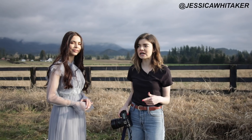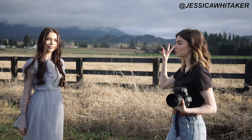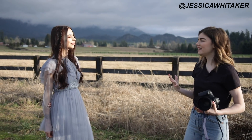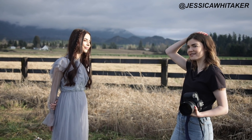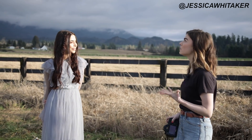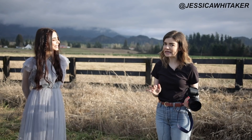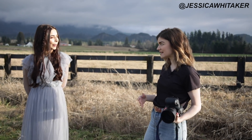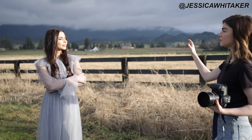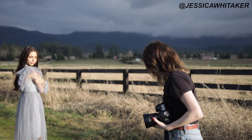My next tip for portraits is you don't want any distracting elements coming out of your subject's head — things like power lines, poles, or a skinny tree that looks like it's growing out of the top of the head or shoulder. I see this a lot in photography, like a beautiful shot of a bride and groom but something distracting is coming out of the head. It's a super easy fix — either use the clone stamp tool in post-processing or just shift the camera.